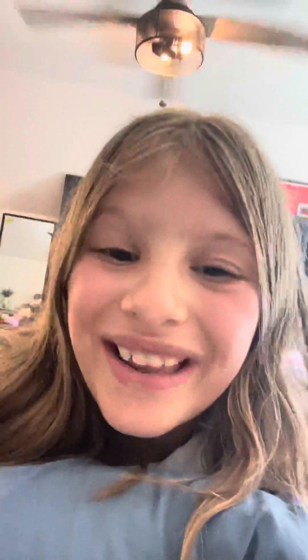Hi guys, Emma here. Today I'm going to be showing you guys all my skincare products because I'm bored. Okay, so let's get into it.